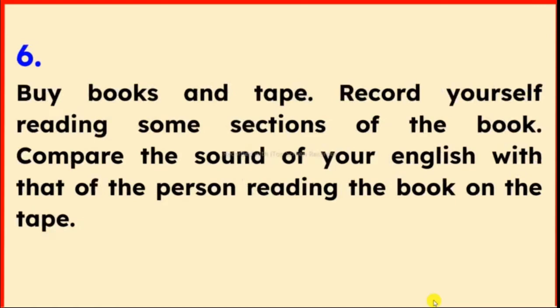Tip 6: Buy books on tape. Record yourself reading some sections of the book. Compare the sound of your English with that of the person reading the book on the tape.